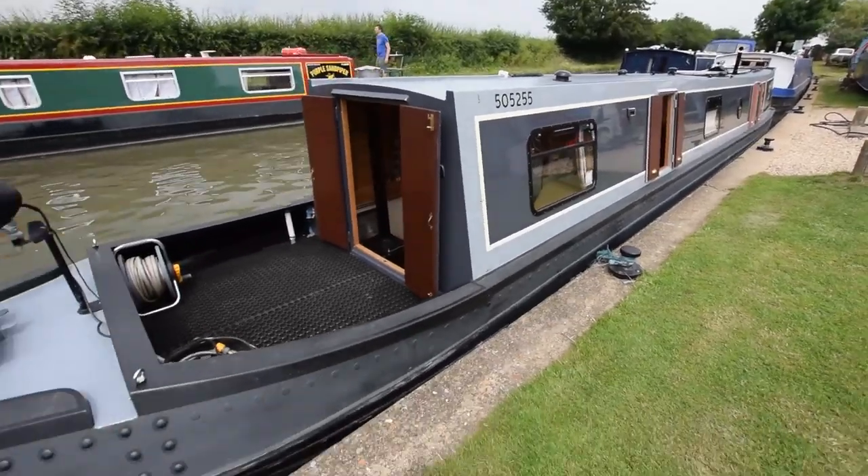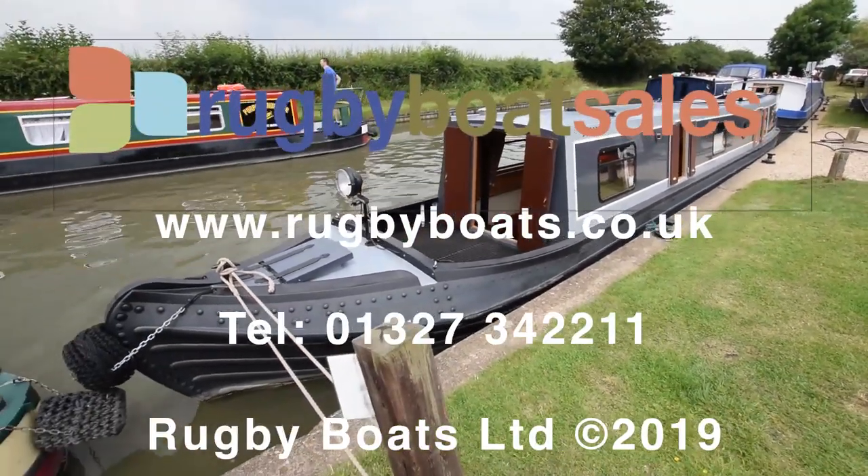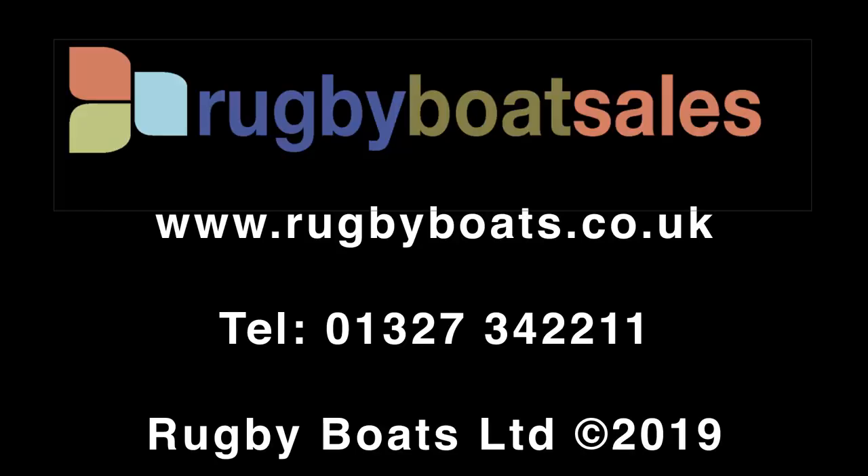That's Ocelot — absolutely beautiful boat. For further photographs, a fully downloadable colour brochure, and the price, go to our website: www.rugbyboats.co.uk.